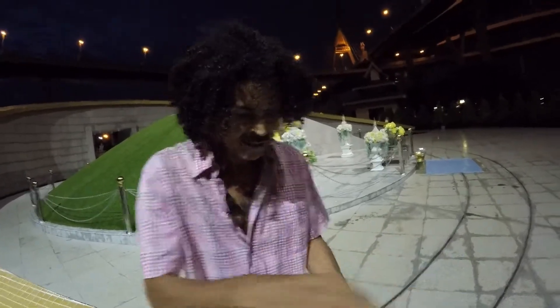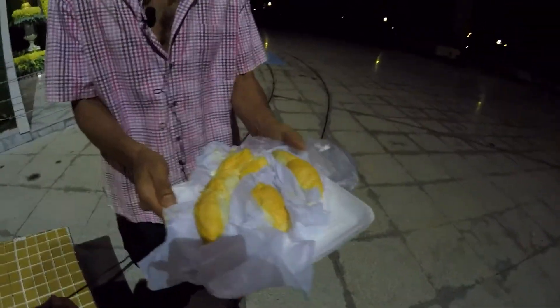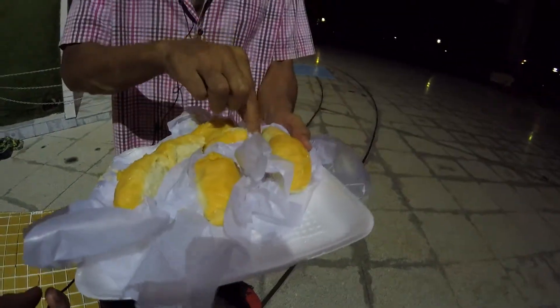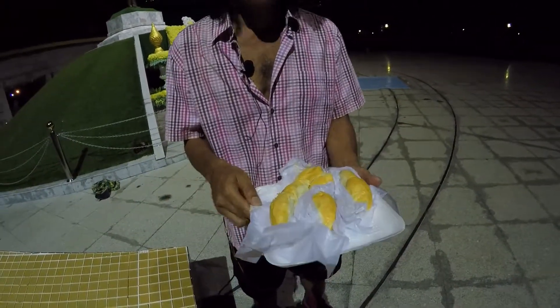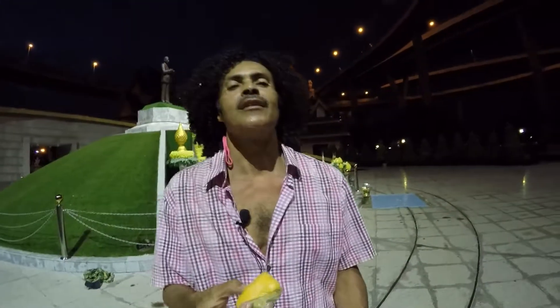Can you see that? Nice, beautiful orange color. Now for the taste test — see what we got here. I hope it's off the chain like it was two days ago. Okay, here we go.